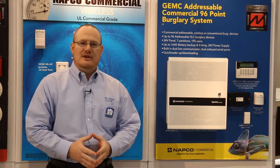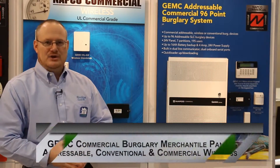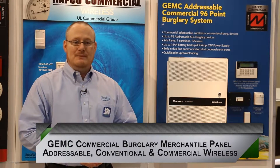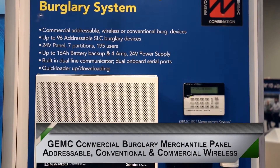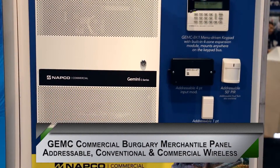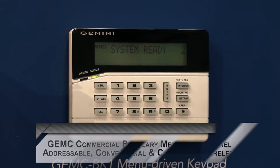Our next control panel in the series is our Gem-C burglary control panel. This is a heavy-duty commercial industrial control panel that has all the functionality that you can need for your commercial applications, be it access control, addressable burglary, conventional burglary, or wireless burglary.